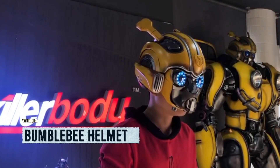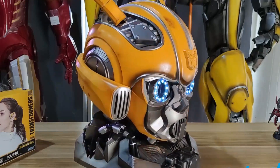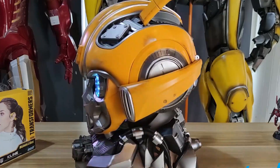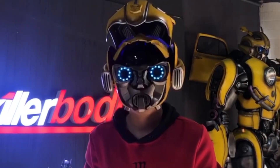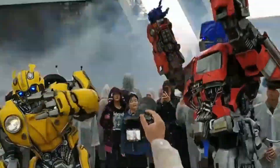Get ready to transform into the coolest Autobot with the Bumblebee helmet. Prepare to channel your inner Autobot with the extraordinary Bumblebee helmet. This delightful headpiece lets you become the buzzing bee you've always dreamed of. Equipped with cutting-edge upgrades and English voice control, this helmet catapults you into an immersive adventure like no other. Crafted by the genius minds at Killer Body, this one-to-one scale marvel is an absolute work of art.